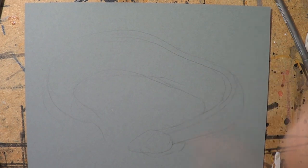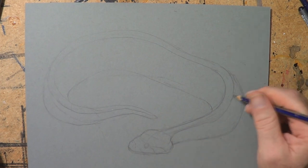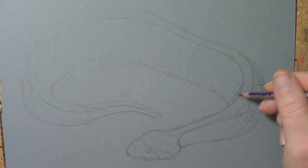So I'm starting my Gaboon Viper here with pencils, doing it on a grey background. I want the background to be pretty plain so that the snake shows up, but I don't want it to be stark white.